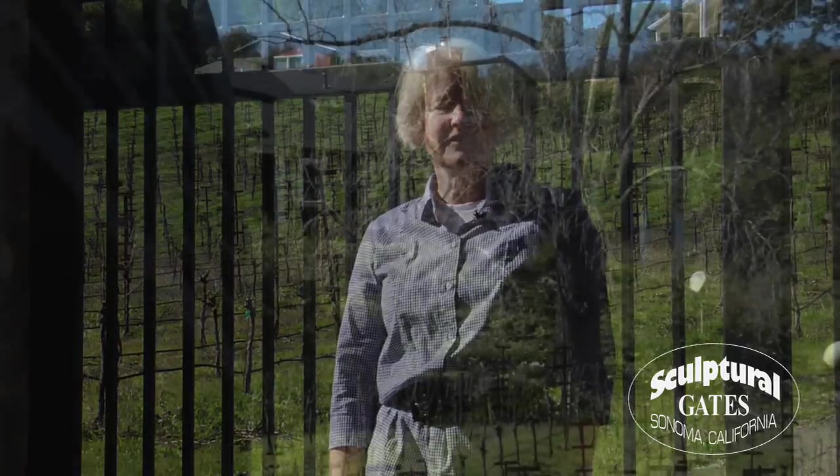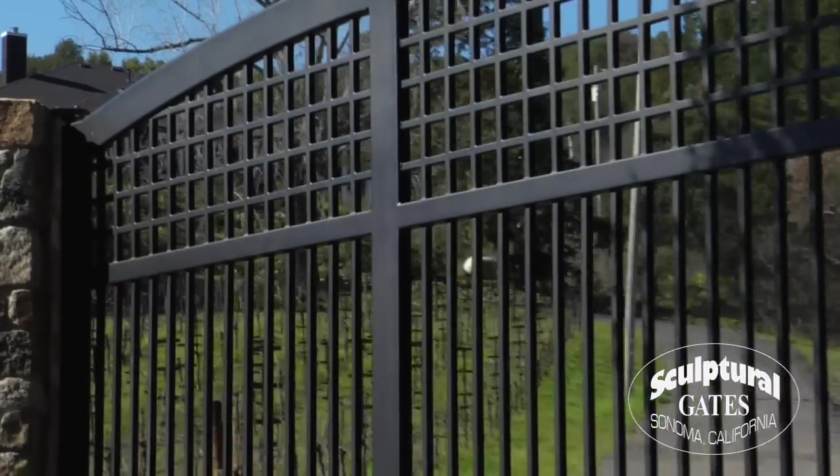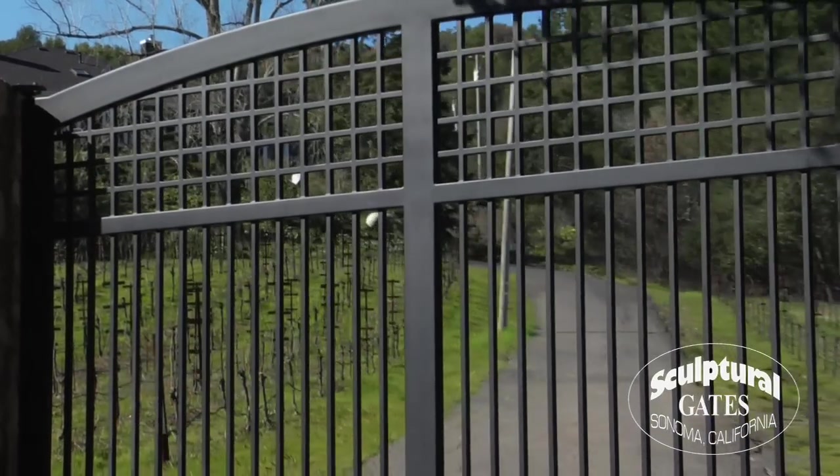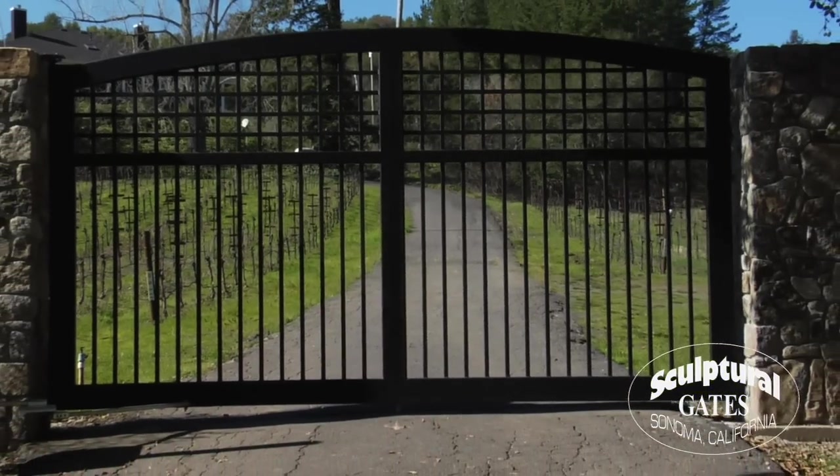I purchased my gate and automation from Sculptural Gates and it has been a great experience. The gate is beautiful and well crafted. It gives me a great sense of security and has added to the elegance of my home. The staff and crew at Sculptural Gates were knowledgeable and a pleasure to work with. I highly recommend Sculptural Gates for your gate project.